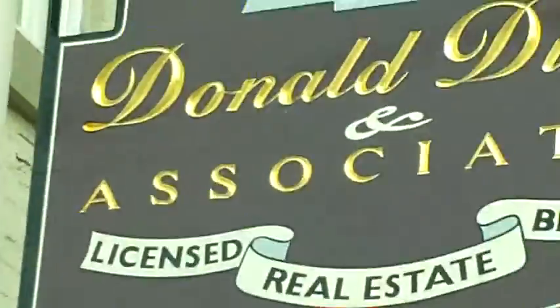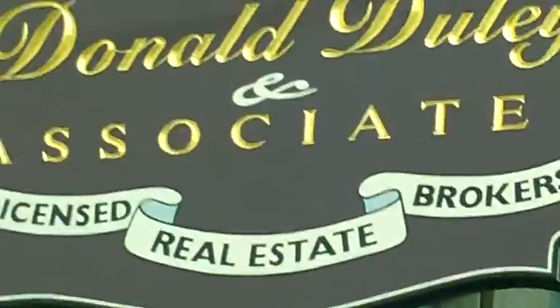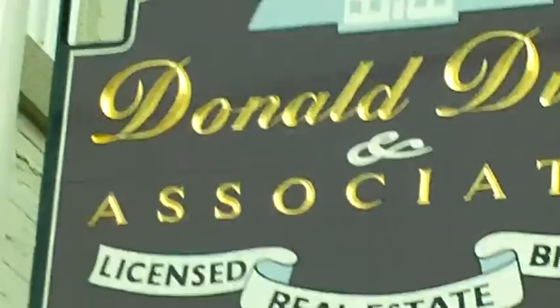And we have Donald Dooley and Associates — one of many non-accessible businesses. Watch this. See their lovely staired entrance. And then the other day I came down here to see if another one of the realtors in town was accessible, and of course they weren't.